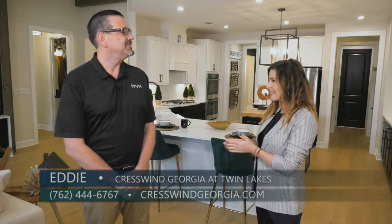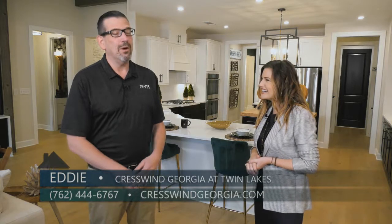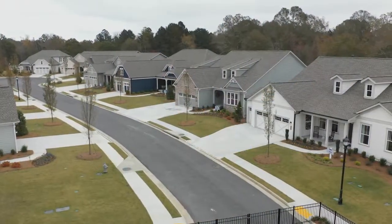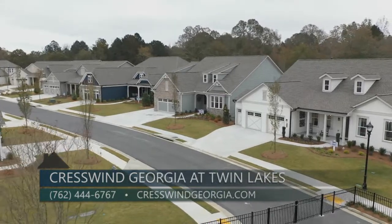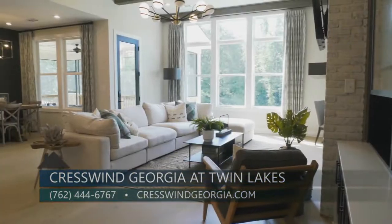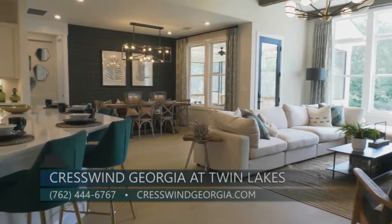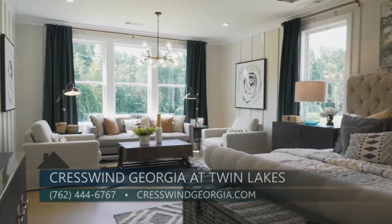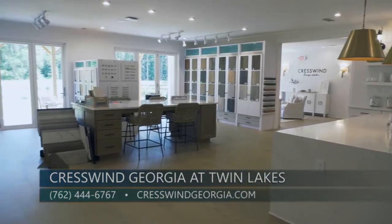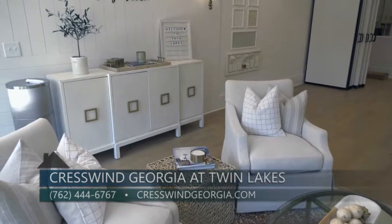Today we are here in Crestwind, Georgia at Twin Lakes, and I'm with Eddie from Kolter Homes. Crestwind Georgia at Twin Lakes won a tremendous amount of Obie Awards — 17 Obies, which are sort of like the Oscars for home building in Atlanta. Our homes here at Crestwind are designed specifically to address the unique needs and wants of active adults — for these home buyers, it is probably the first time they're designing a home just for them, not the whole family. Our design team stays on top of design trends and embraces the latest styles, working with homeowners to incorporate new ideas while exploring the best use of space.